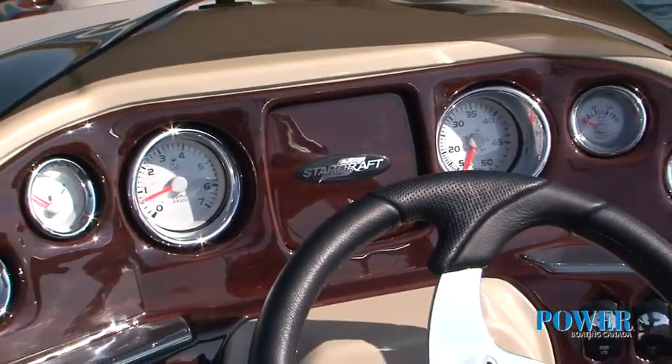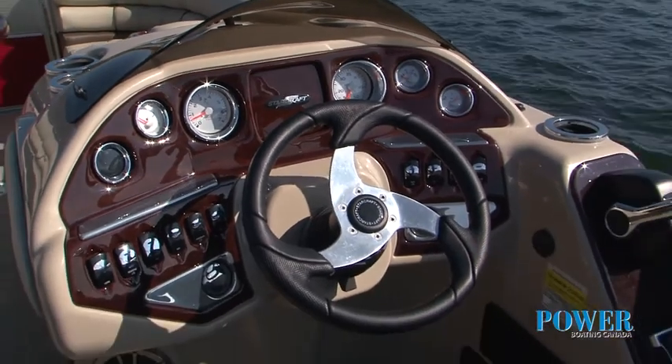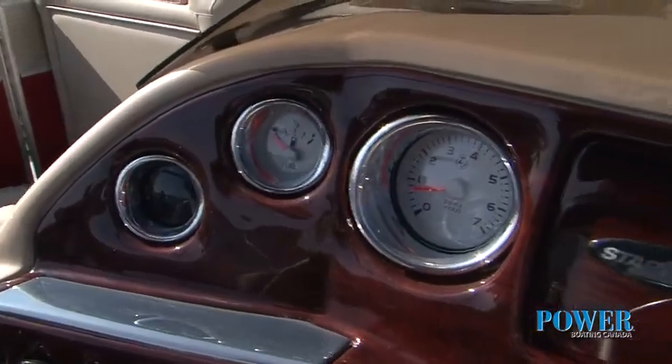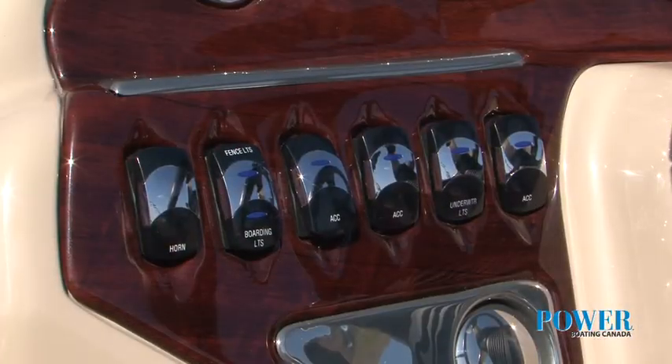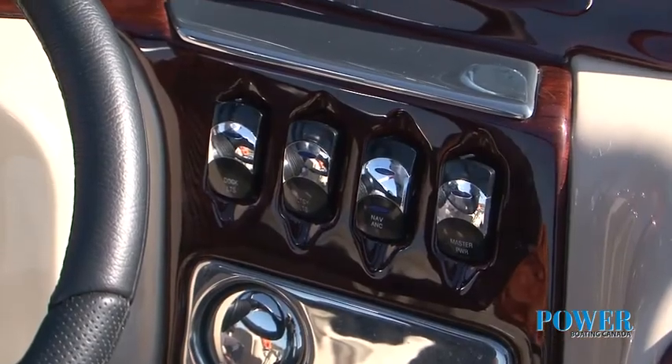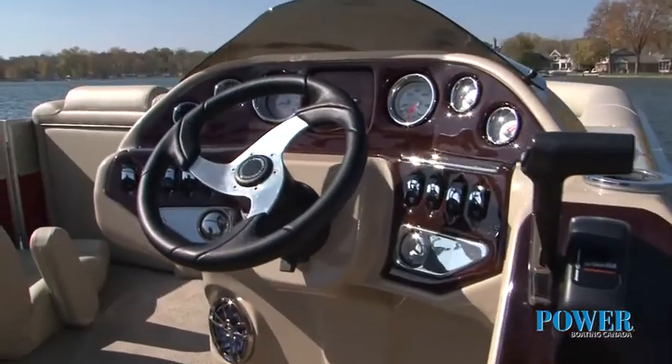Starcraft has done a great job of designing the fiberglass helm. The design wraps right around the captain. All gauges are easily visible, the illuminated rocker switches are all within reach, and the tilt steering wheel makes it perfect for driving.